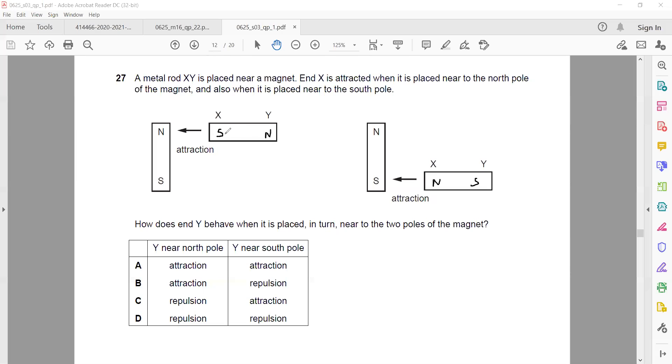If it was a permanent magnet, we would know because when we bring one end towards the north pole and it is attracted, then bring the same end towards the south pole, it should be repelled. But that is not happening — it is attracted in both cases. So it shows it is a magnetic material, and magnetic materials are always attracted regardless of which pole they are facing.